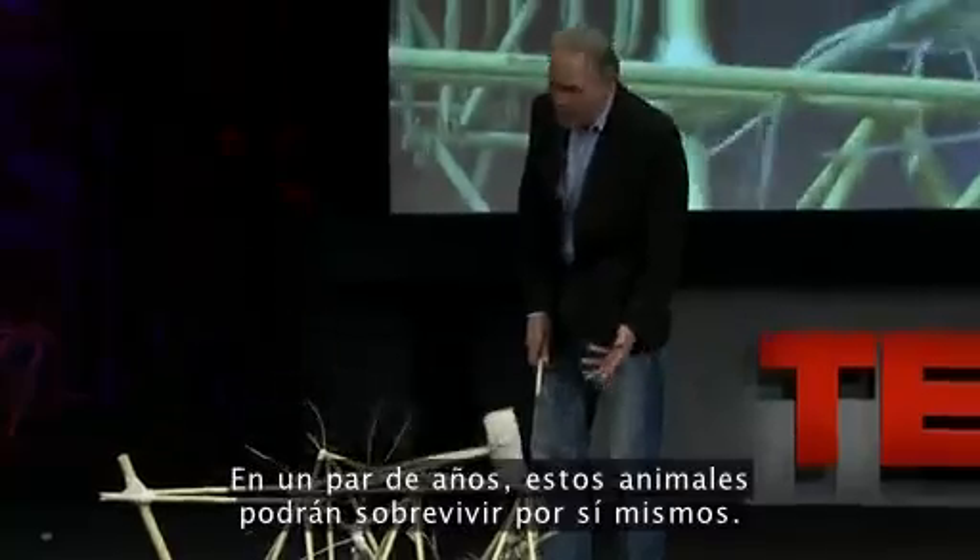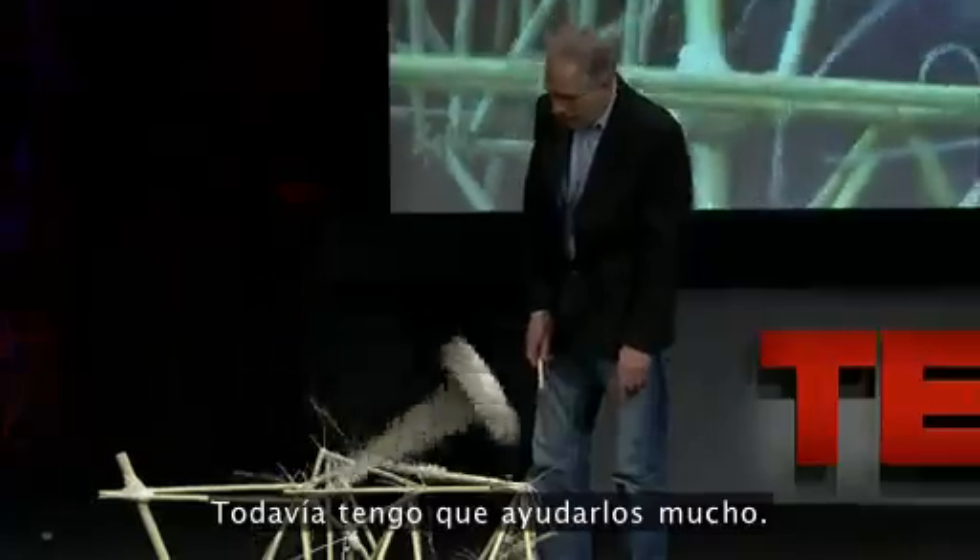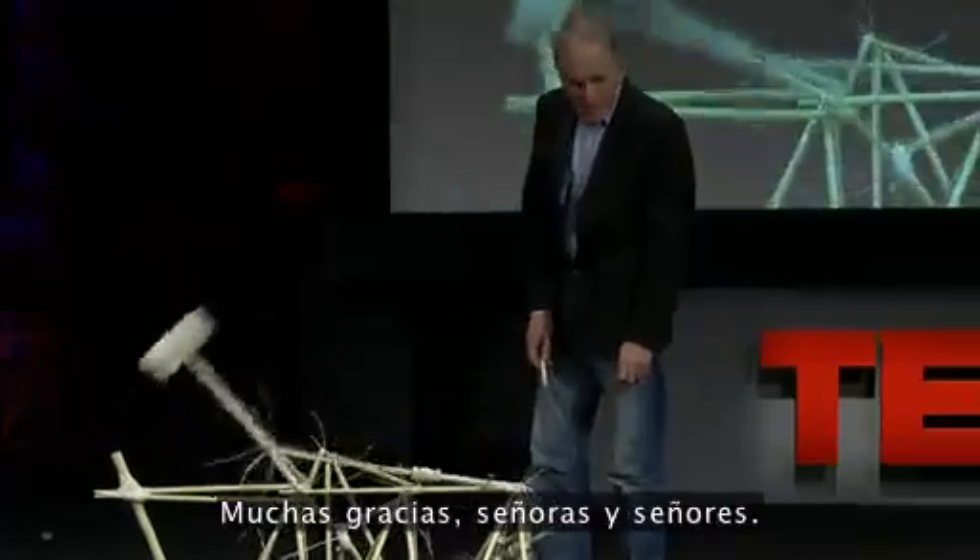Well, another couple of years, and these animals will survive on their own. I still have to help them a lot. Thank you very much, ladies and gentlemen.